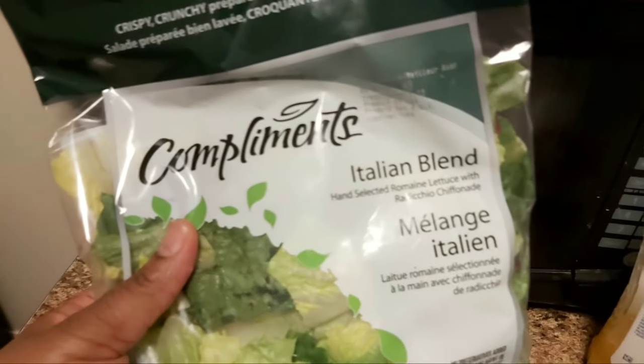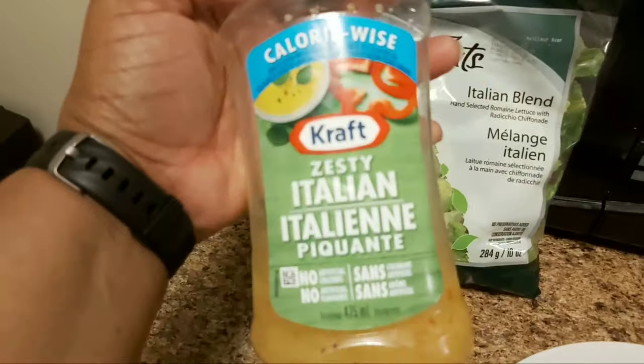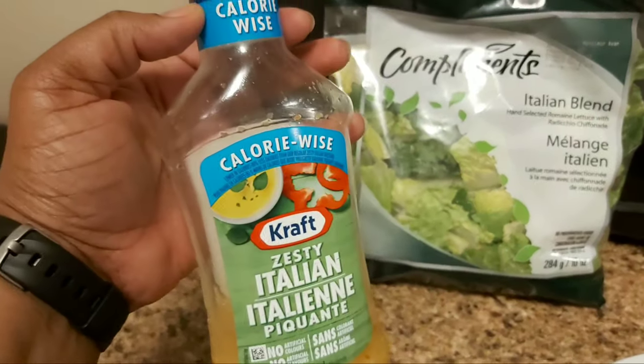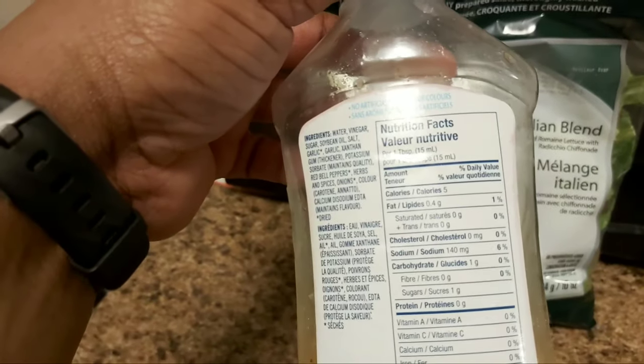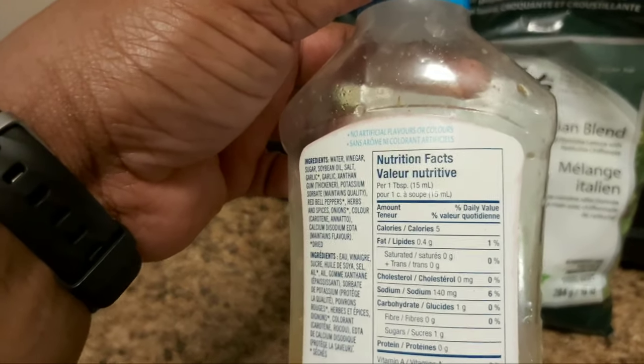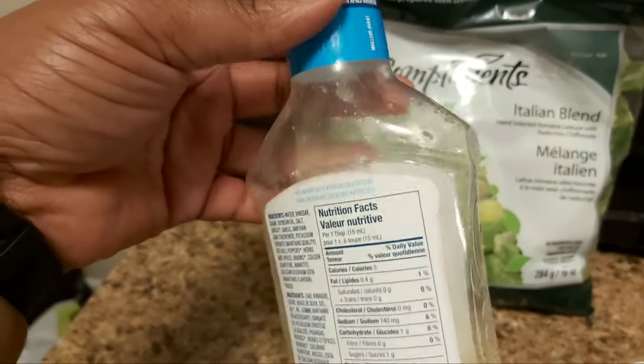My fish is done! For lunch I'm having fish with an Italian blend dressing. This Zesty Italian dressing is really good — the macros are great, it's only five calories per tablespoon.